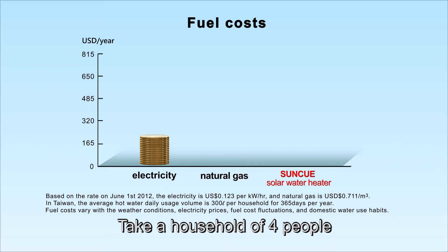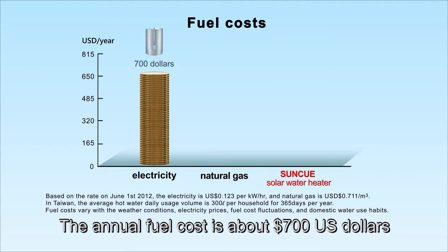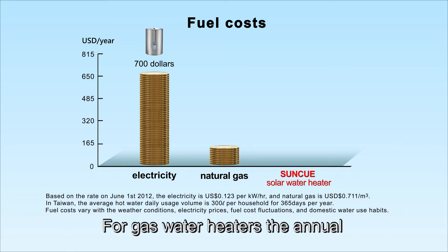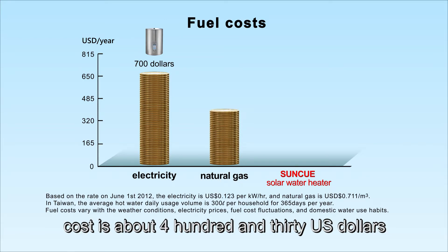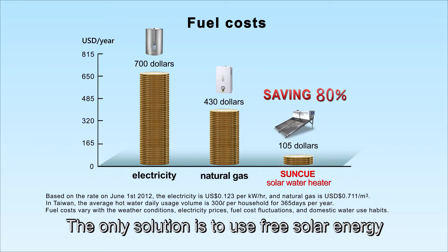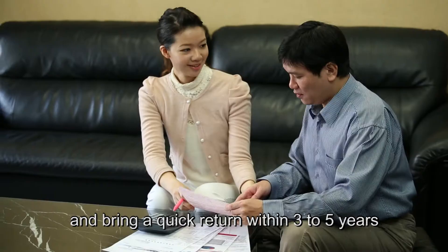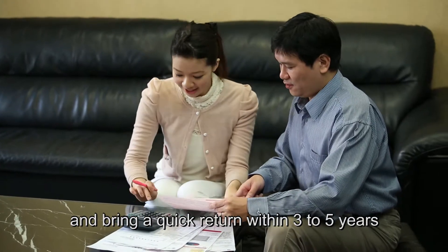Take a household of four people who uses an electric water heater, for example. The annual fuel cost is about 700 US dollars. For gas water heaters, the annual cost is about 430 US dollars. The only solution is to use free solar energy, which can save more than 80% of fuel costs annually and bring a quick return within three to five years.